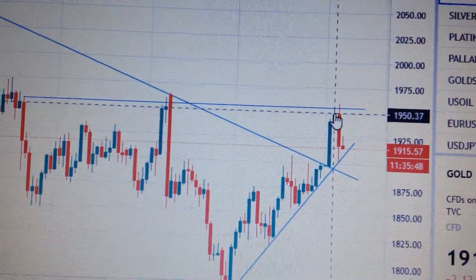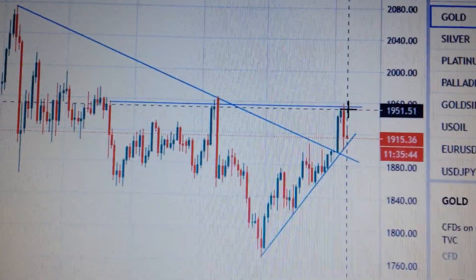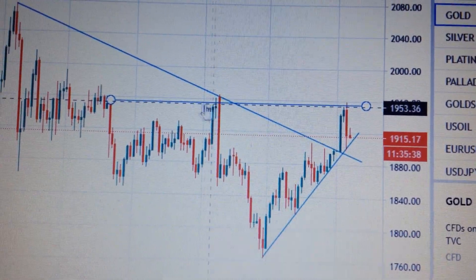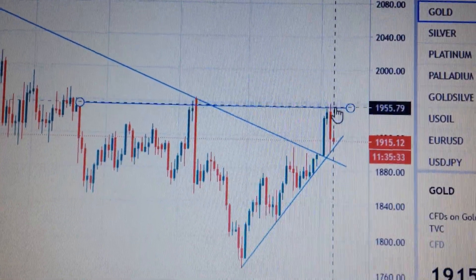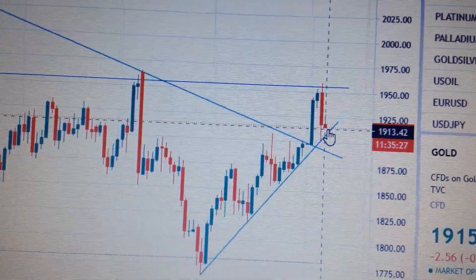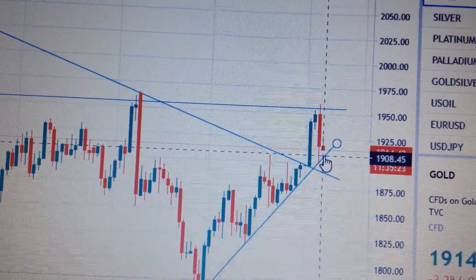That means the US dollar is hard to drop from this level, so the room for gold to go higher is very limited. Especially, we face an important resistance level here — if we connect the top of here and here, we get the first resistance. So for gold currently, we need to test the supporting level of this uptrend channel.